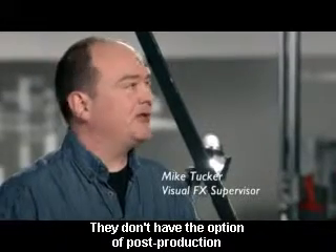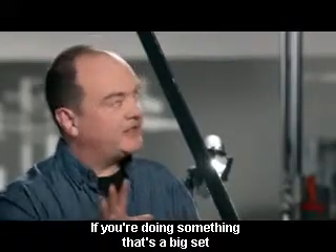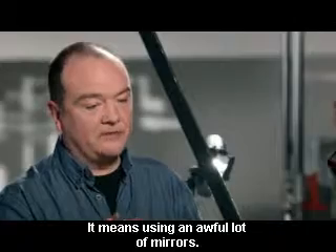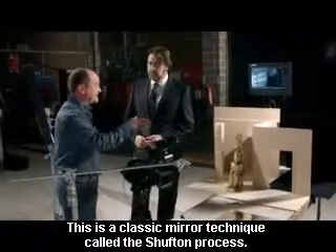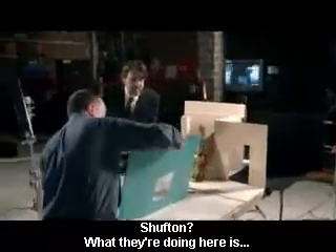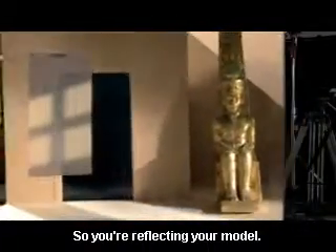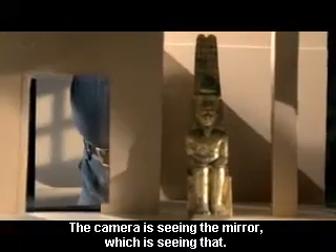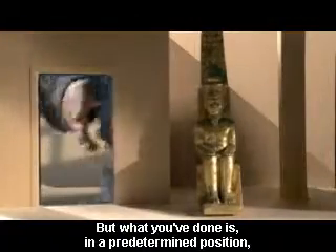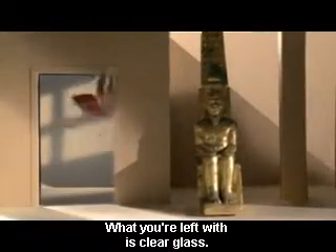Back then they don't have the option of post-production the way that we take it for granted these days. There's no green screens, there's no blue screens. So if you're doing something that's a big set, or you want to put people into a set, you have to do it in camera. And it means using an awful lot of mirrors. This is a classic mirror technique called the Schuften process. What they're doing is you place the mirror at 45 degrees to the camera, so you're reflecting your model. The camera is seeing the mirror, which is seeing that. But what you've done is in a predetermined position, you've scraped the silvering off the back of the mirror, so that what you're left with is just the clear glass.